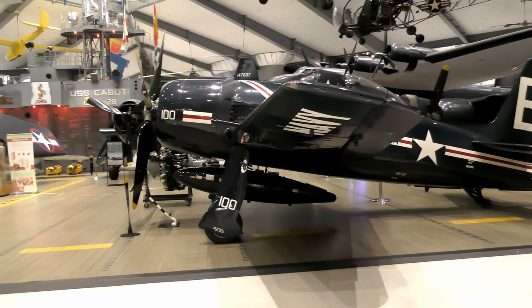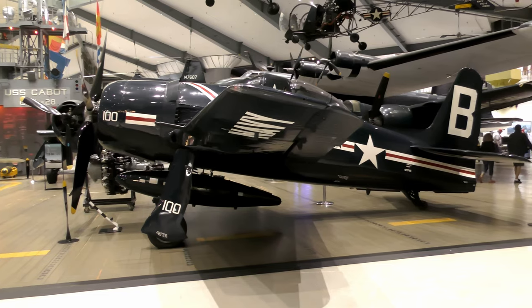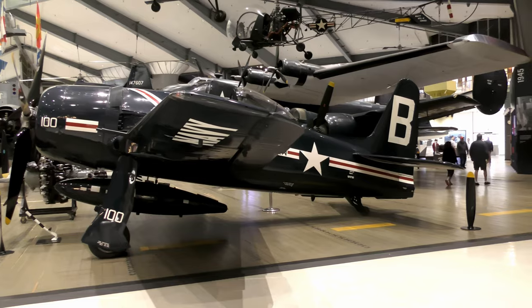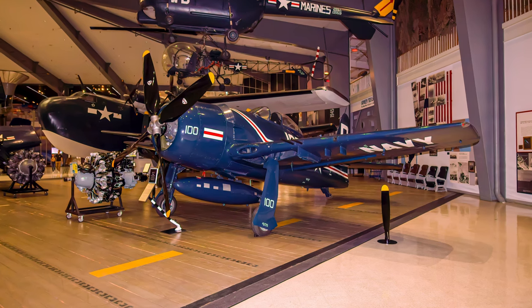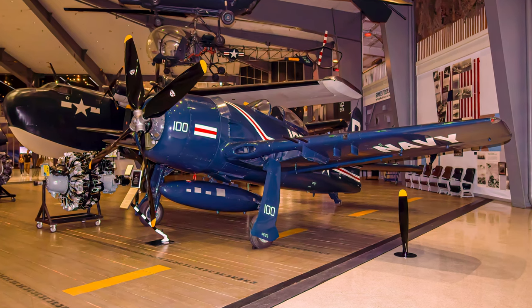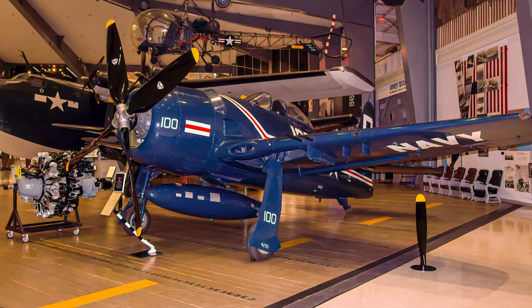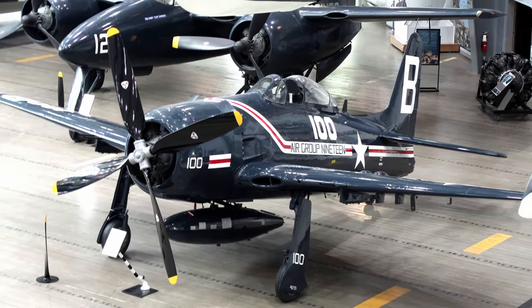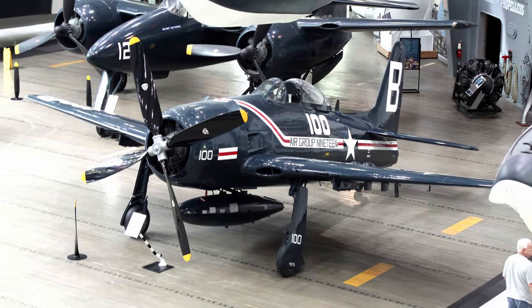The most powerful single-piston engine aircraft ever built, Grumman's F8F Bearcat outperformed all other aircraft in all aspects of combat maneuverability. It was introduced in May 1945, armed with four .50 caliber machine guns, then later production had four 20-millimeter cannons with provisions for four 5-inch rockets or 1,000 pounds of bombs. Its cruising speed was 163 miles per hour with a top speed of 421 miles per hour and a range of 1,105 miles.